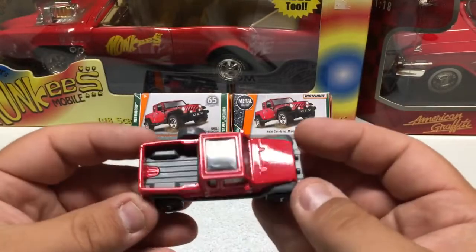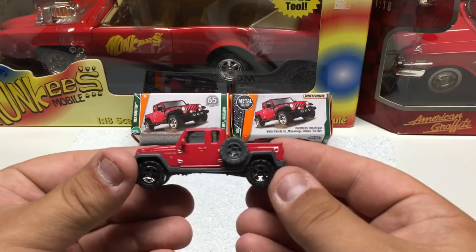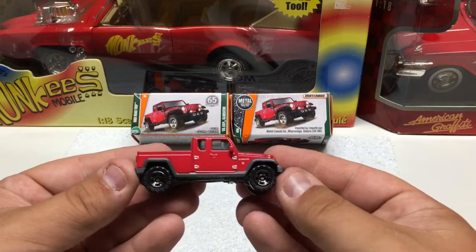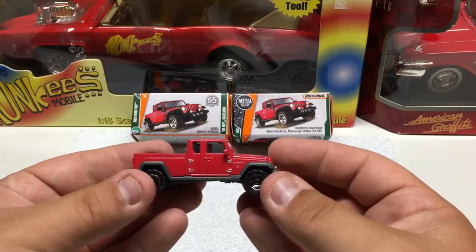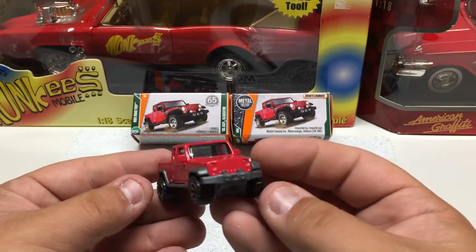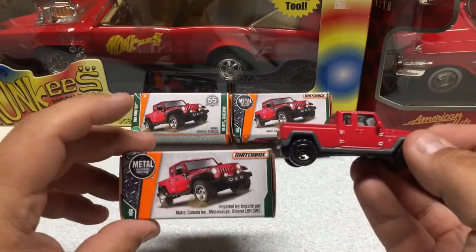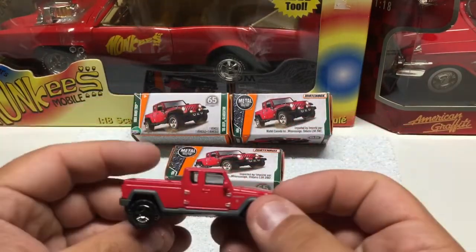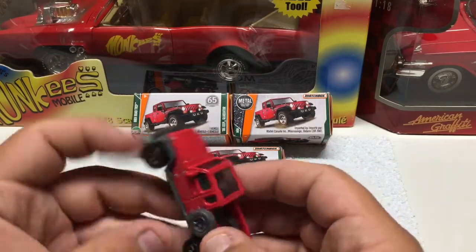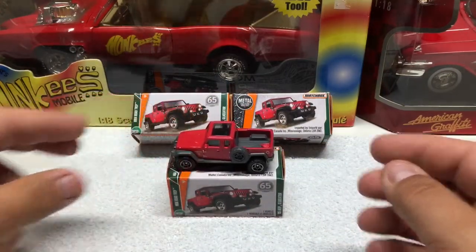Kind of cool to see a Jeep with a bed in the back. I picked up a couple of these — this one will go on the display case. These are available at Walmarts, anywhere that basically carries these, any toy stores really. These are a little bit more expensive — they're in the old style retro boxes, going to be in about the $1.50 range. Typically Matchbox cars are in the dollar range, but overall pretty cool.